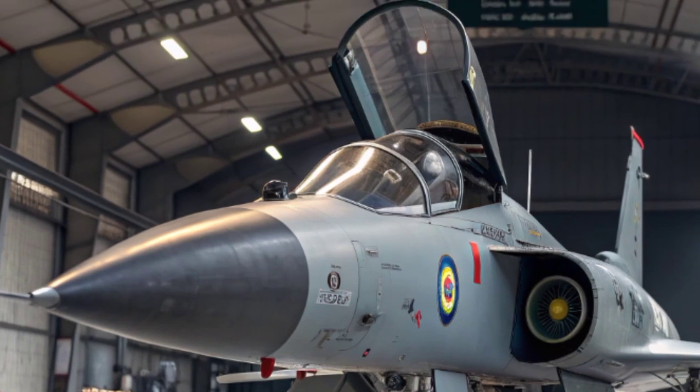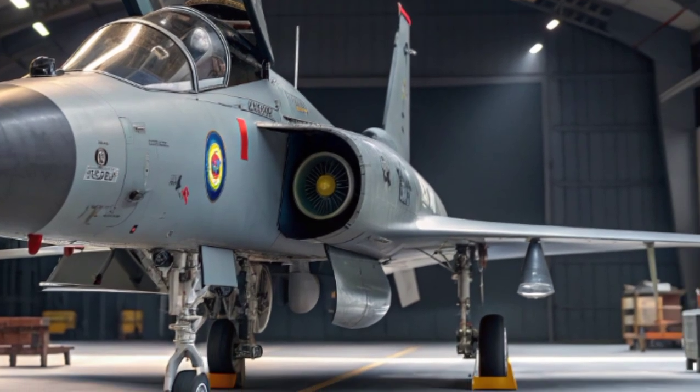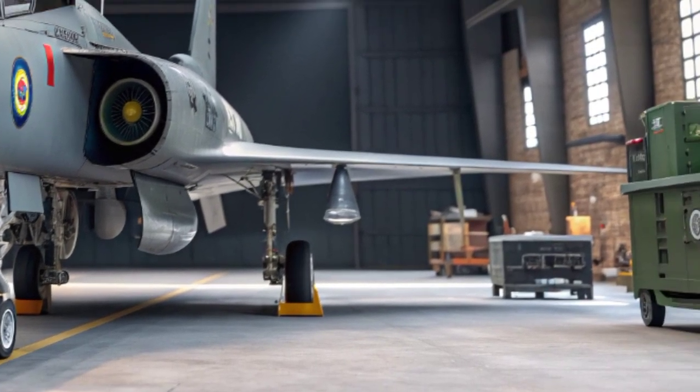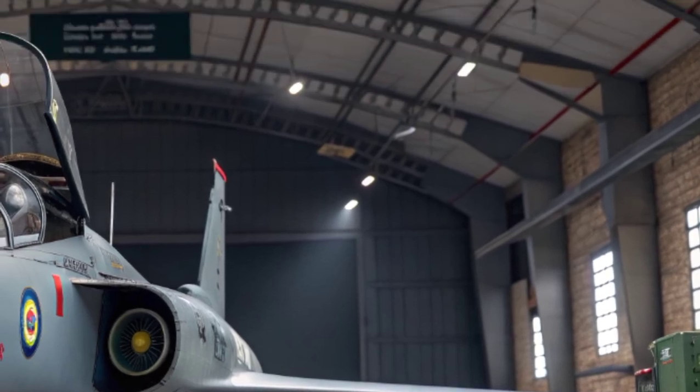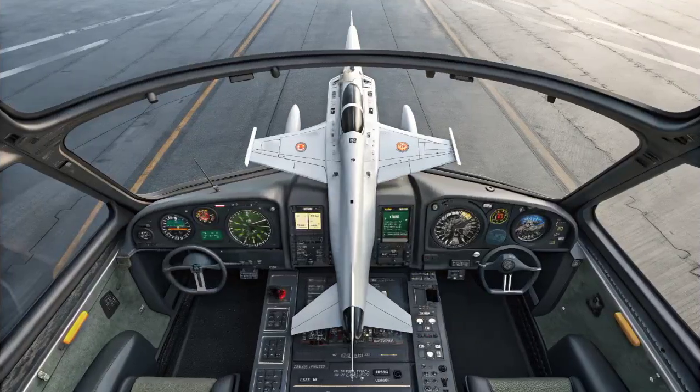Its radar systems vary across versions, but the latest Block III features an active electronically scanned array radar, or AESA, which provides exceptional detection, tracking, and targeting capabilities, rivaling those of much more expensive Western jets.